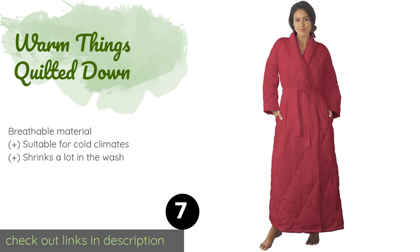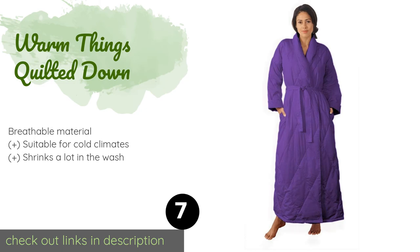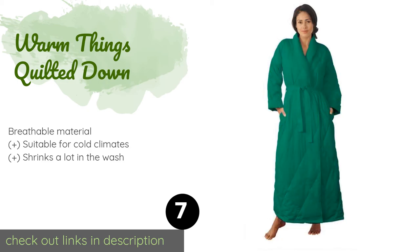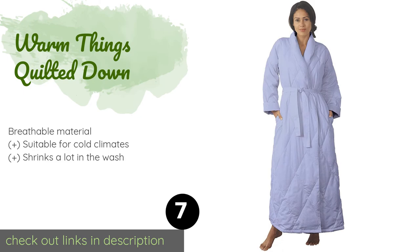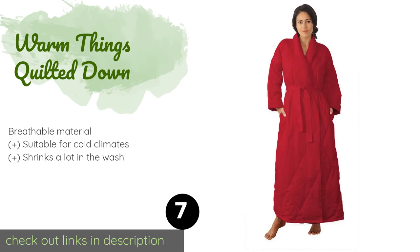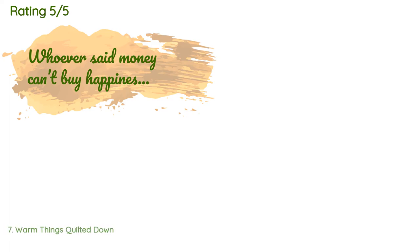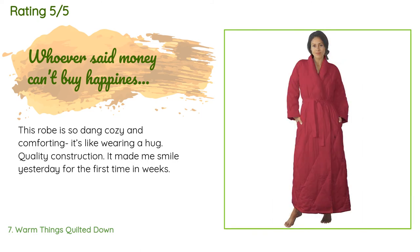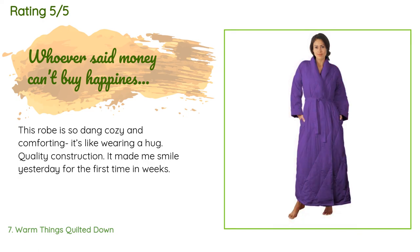The next product is the Warm Things Quilted Down robe. Thanks to its 550 fill power and sateen fabric, wearing the Warm Things Quilted Down feels similar to draping yourself in a comforter. It has sewn-through stitching designed to prevent the stuffing from shifting over time. This product is available on Amazon for $127 — check out the link in the YouTube description below. It is rated 4.7 stars from 37 customer reviews. A customer said: This robe is so dang cozy and comforting, it's like wearing a hug. Quality construction — it made me smile yesterday for the first time in weeks.